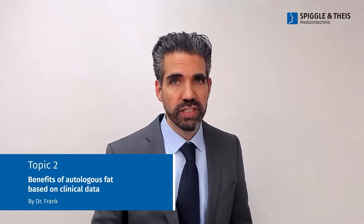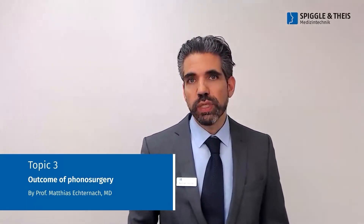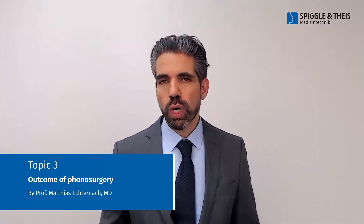Dr. Hauptner will talk about the benefits of autologous fat based on clinical data, and will show a video explaining how he harvests and processes autologous fat. The last part of the webinar will be covered again by Professor Echternach, who will talk about the outcome of phono surgery. For technical reasons we decided to record all three presentations, but the speakers will be around for your questions during the next 60 minutes. You can use the chat option at the bottom right on YouTube, or send a regular email to export at spiegel-ties.com. Questions will be addressed in the last 30 minutes.